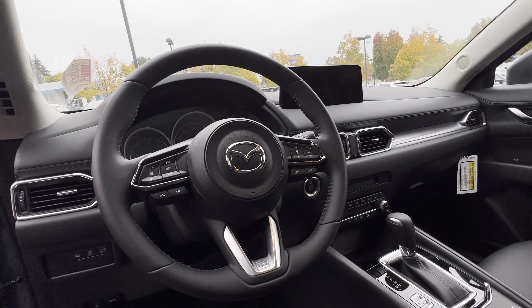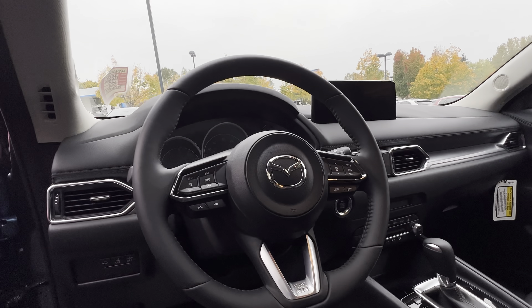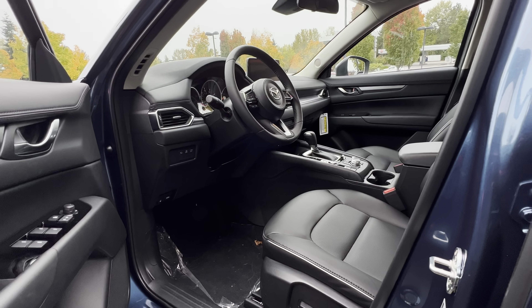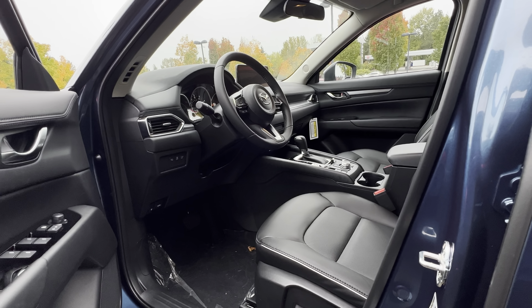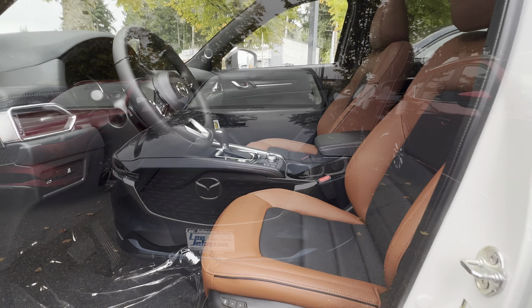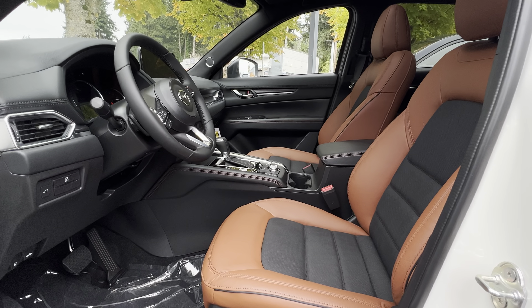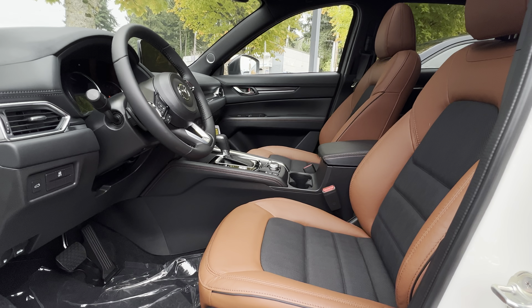With the base trim you also get the same 10.25-inch central display with Apple CarPlay and Android Auto. This base trim level also came with heated front seats, which is really nice.